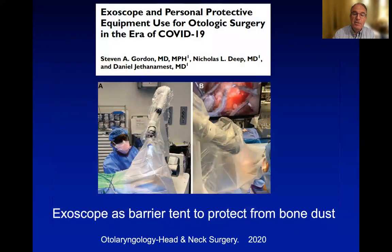It has even been implemented in the COVID era. This is a publication of an exoscope by Olympus being draped in a way that no aerosol from a COVID-positive patient reaches the surgeon.